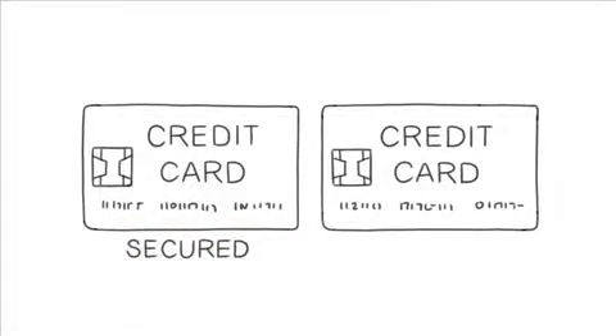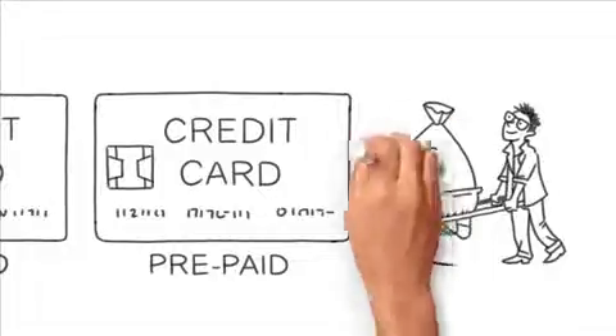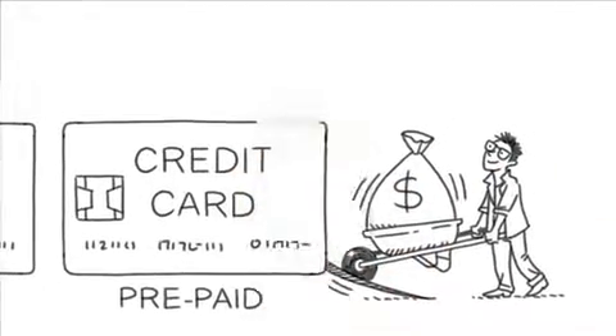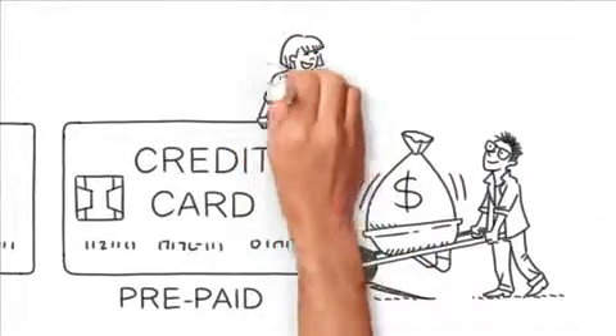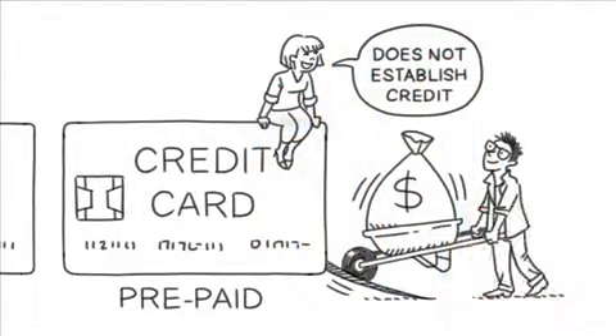Keep in mind, a secured card is different from a prepaid card. A prepaid card allows you to load the card with a cash amount ahead of time to spend later. Prepaid cards are great for people who need a Visa or MasterCard to make a purchase and can be a terrific gift idea, but they won't help you establish credit.